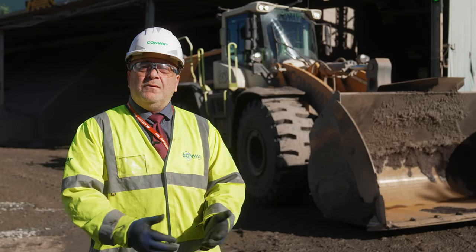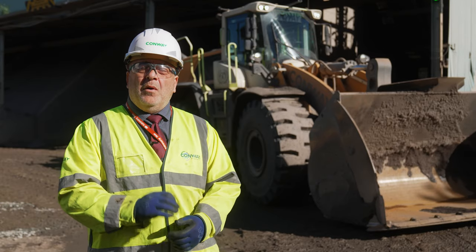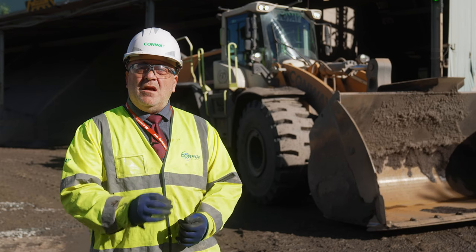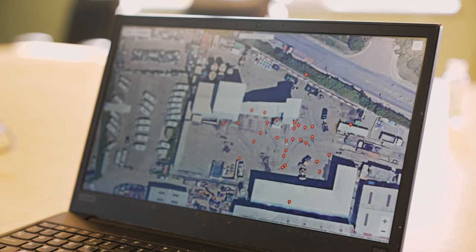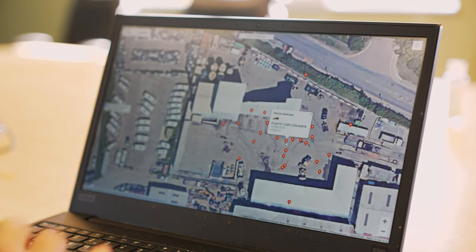Not only will it come to a full stop, at that point it will then send an alert up into the cloud. It will pinpoint on a map — the maps they use come from Google, which we've all seen.